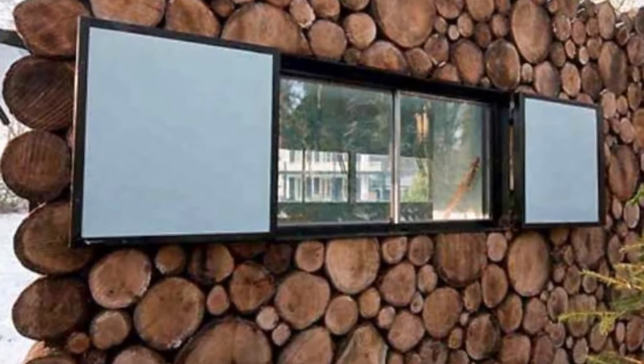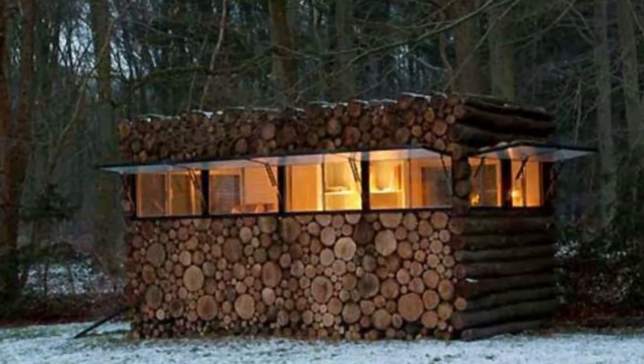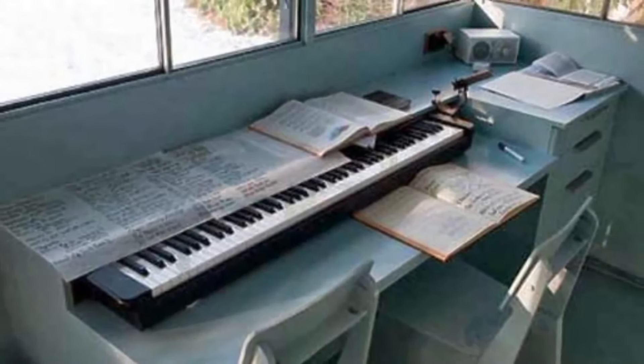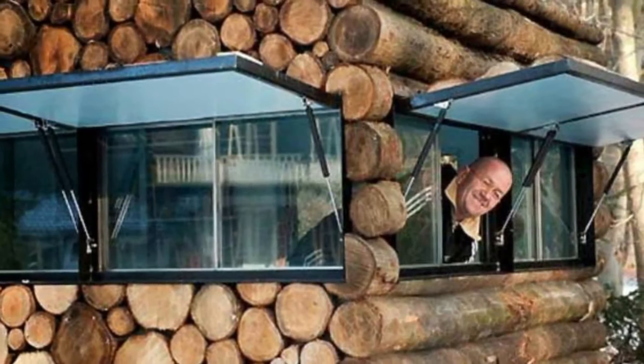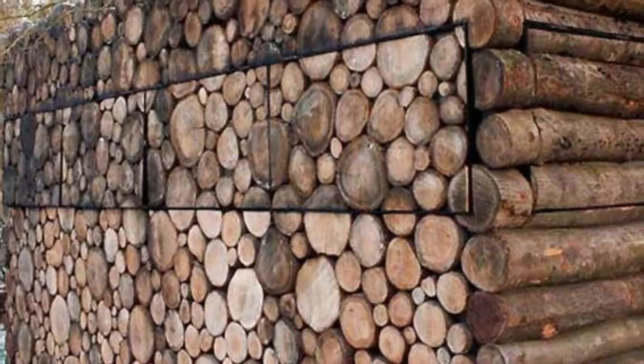To most passers-by, it doesn't seem like a house at all. It is a beautiful and creative space, surrounded by nature. Imagine yourself being in this small but incredibly cozy cabin — it would be hard to leave, especially with this incredible level of privacy. Not to mention, it also is gorgeous with its panoramic windows.